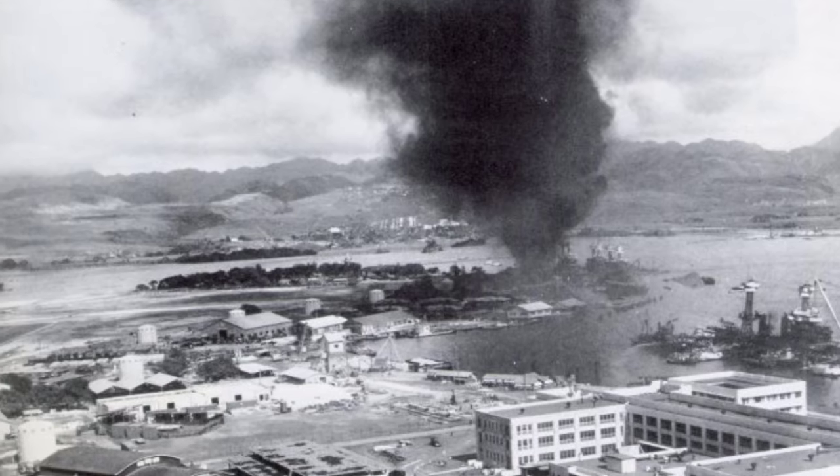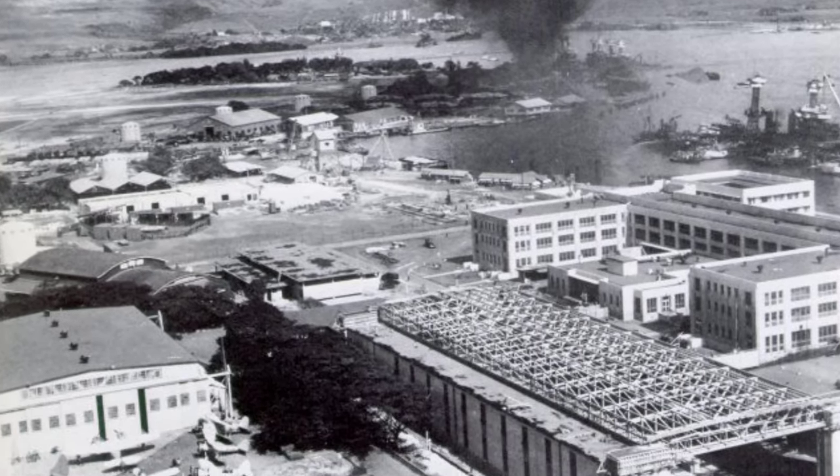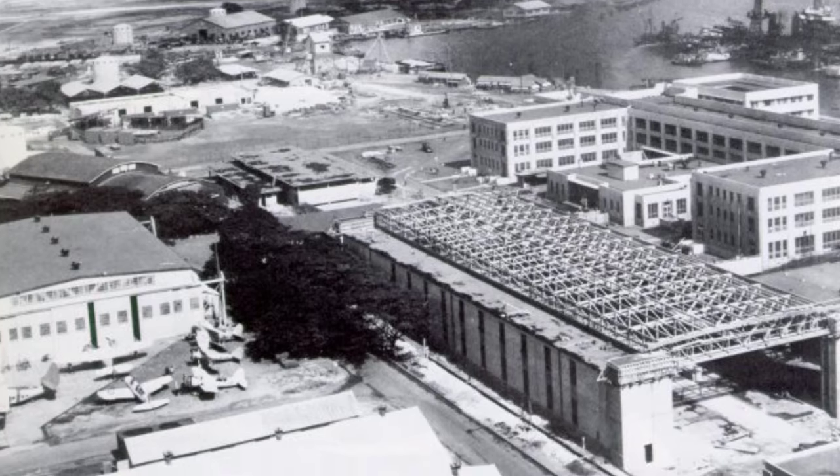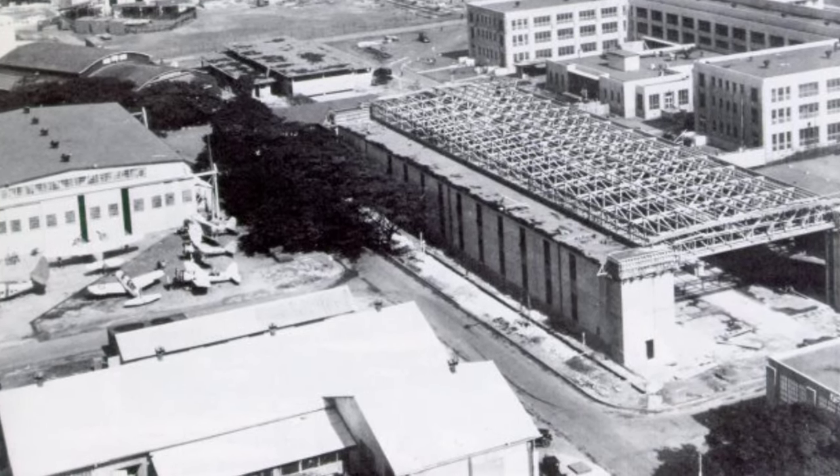A photo of the USS Arizona still on fire the day after the Japanese attack on Pearl Harbor in Hawaii, on December 8, 1941. You can also see a JRS-1 flying boat in the front left of the picture.